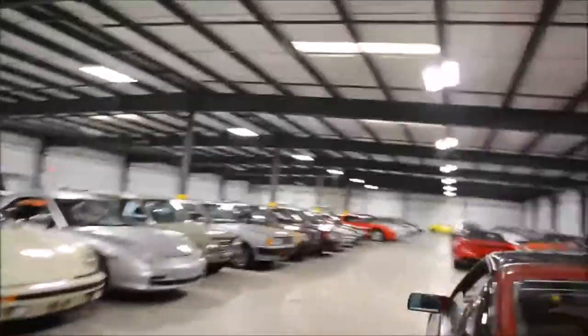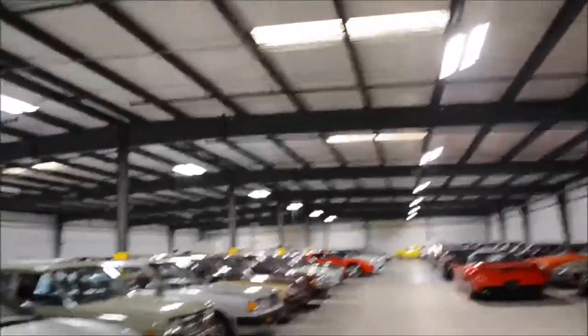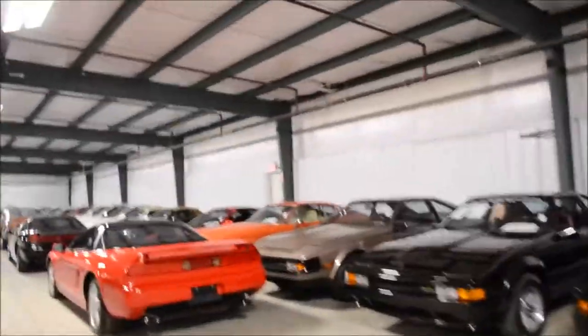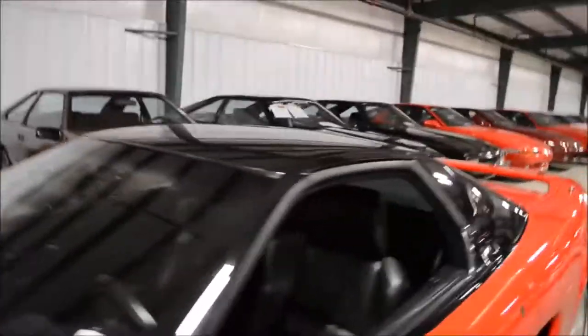Other cars of interest: 3000GT, a couple Porsches, more Datsuns, many Supras of all generations. This NSX — I believe it's actually for sale... nope, not for sale. This is a '92 with 16,000 miles on it. So you know we're sitting in it.